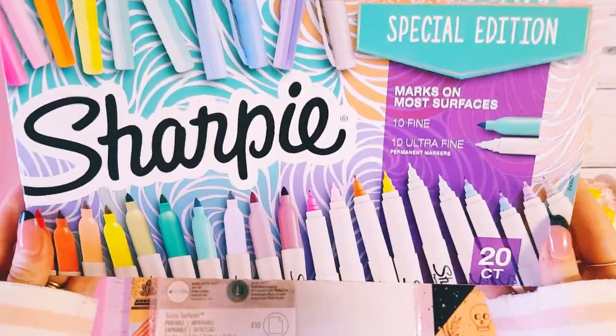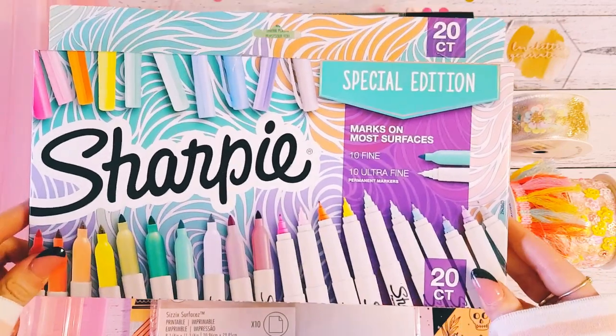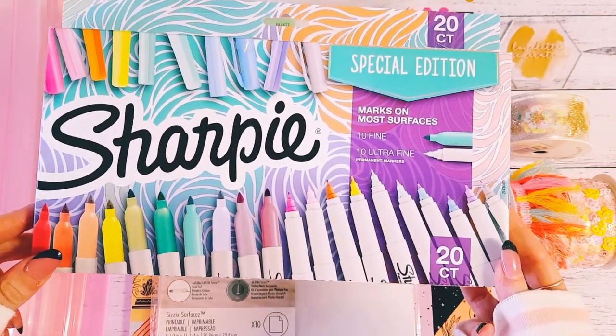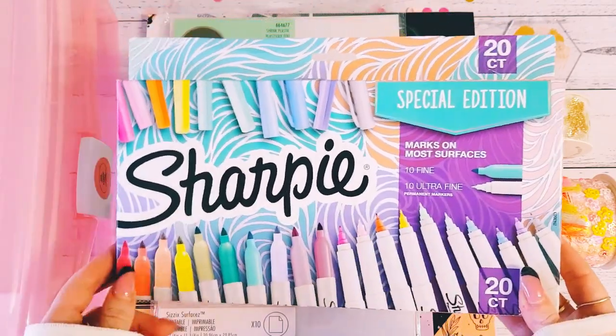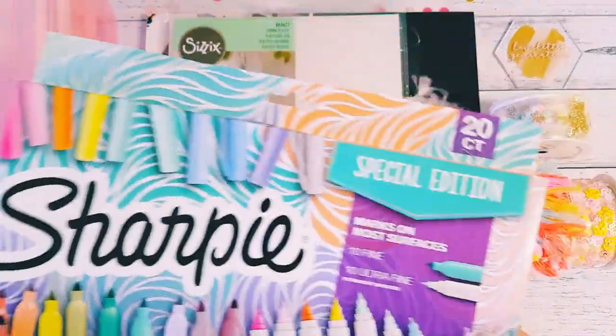I thought that was a really good value considering you get 20 altogether. I think they were around 30 dollars and then with my staff discount — I can't quite remember — but yeah, I thought they were really pretty and such a good value pack with gorgeous colors.